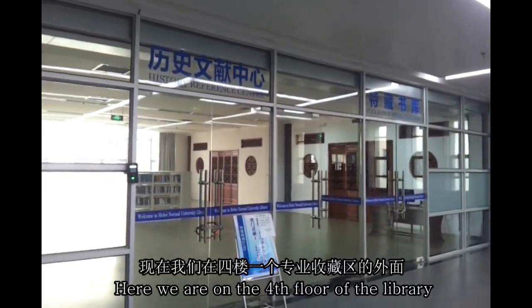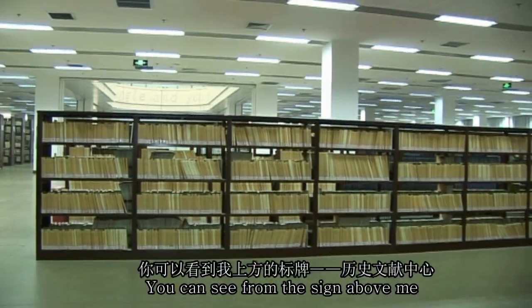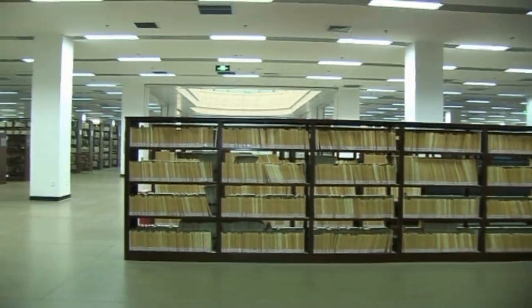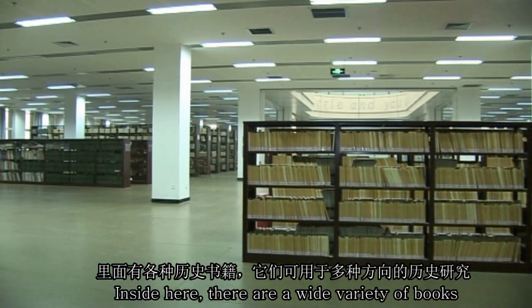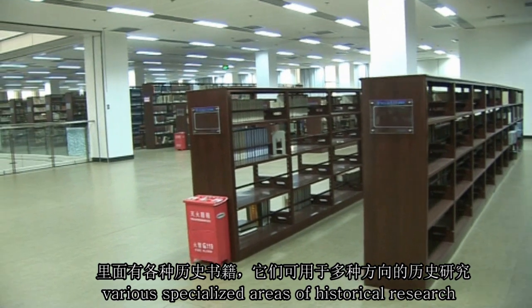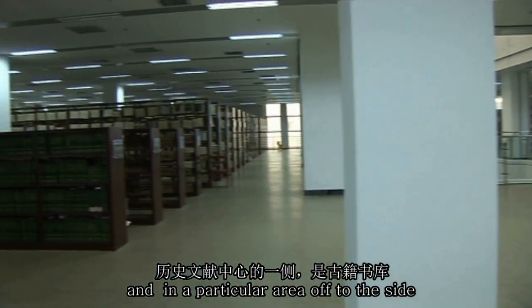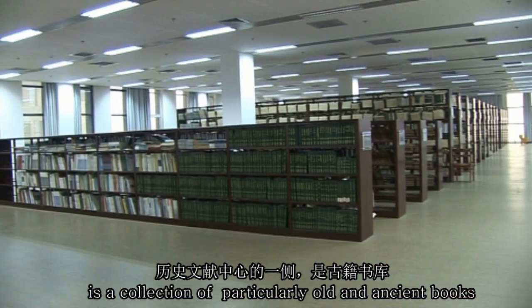Here we are on the fourth floor outside one of these special collection areas. You can see from the sign above me that this is the collection area for history. Inside, there are a wide variety of books that can be used for various specialized areas of historical research, and in a particular area off to the side is a collection of particularly old and ancient books.